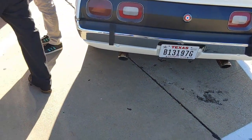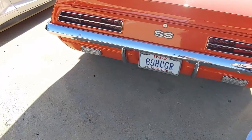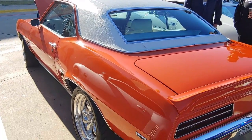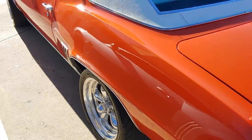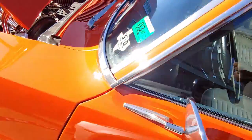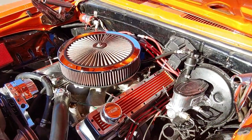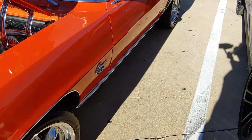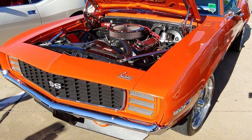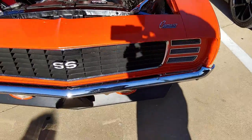Right next to the AMX it's the Camaro — 69 SS. Look at that, the jewel right here. Wow, what else can you say? It's a '69 one.